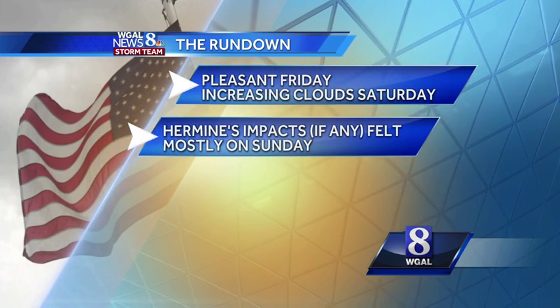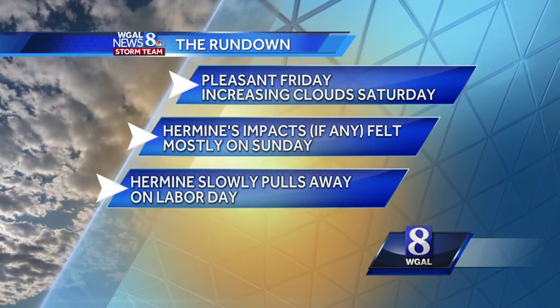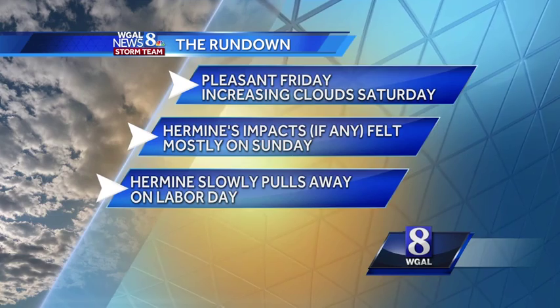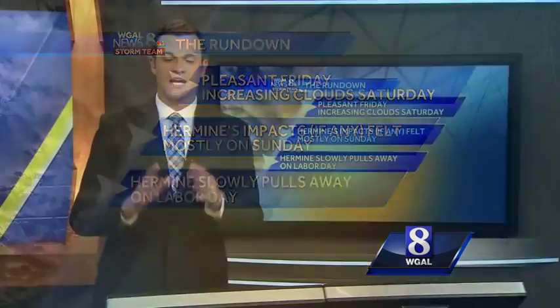Hermine's impacts, if any, will be felt mostly on Sunday here in the Susquehanna Valley — and 'if any' is the key word there. Hermine slowly pulling away on Labor Day. So a tight track with this system — a shift to the east means big differences in our forecast.